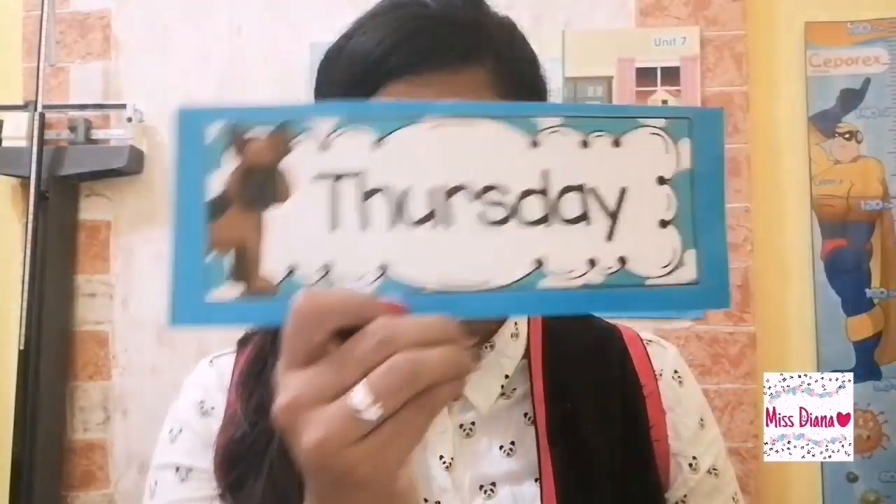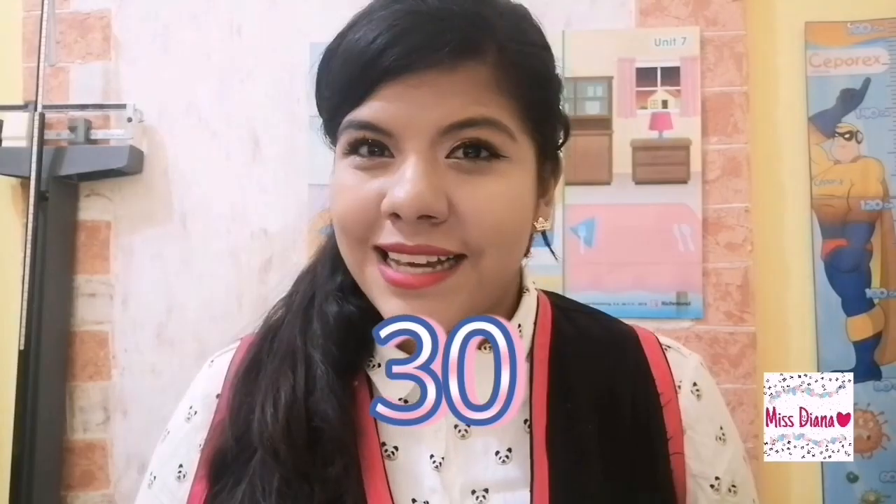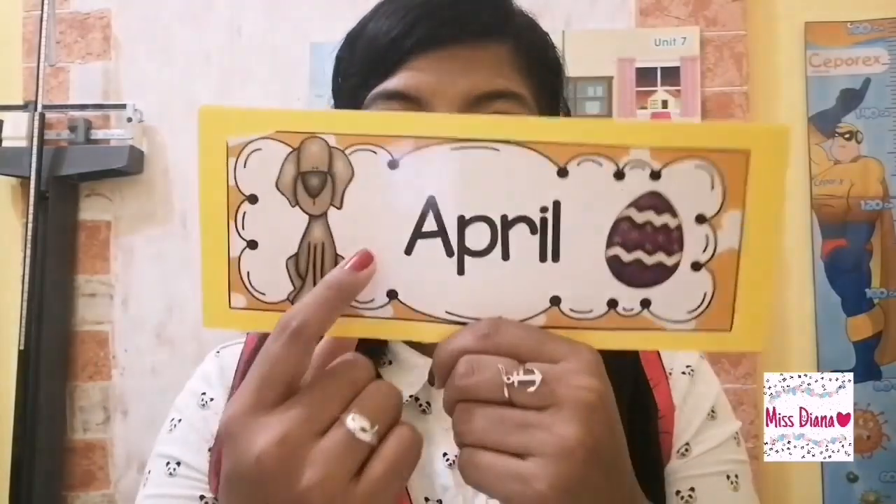Good morning, kids. How are you? Thank you, I'm fine. I'm going to say the date. Today is Thursday 30. This month is called April. Okay, we are going to start.